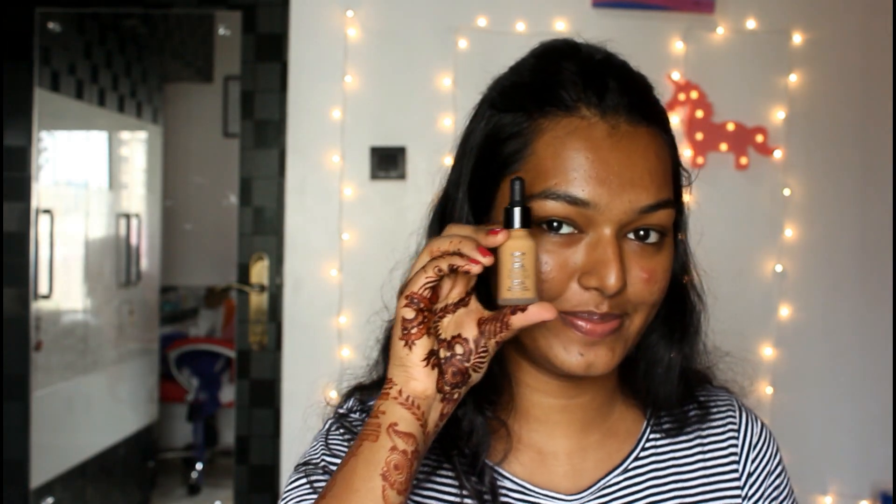The bottle is so tiny — 15 ml, priced at ₹1,250. I actually love the packaging; it's a cute little bottle and it comes with a dropper, so you can get that Instagram beauty vlog kind of effect. I wish it was a bit bigger, and I don't think this is travel-friendly at all — I'd be too scared it would break.